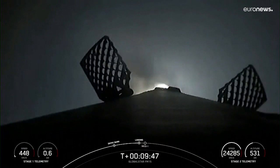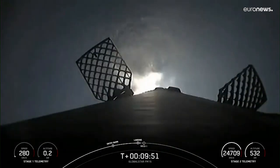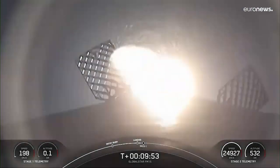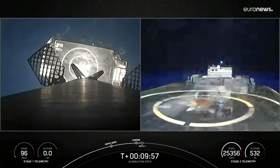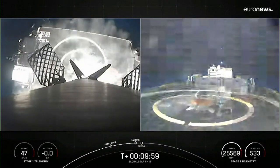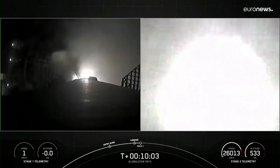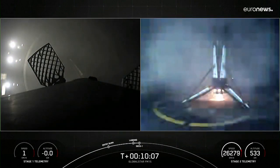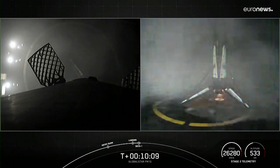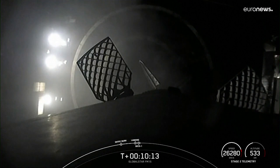The landing legs should deploy just a few seconds before touchdown, so let's watch as Falcon 9 attempts to land on Just Read the Instructions. Stage one landing legs deployed. And stage one landing confirmed — awesome view. Stage one has landed.